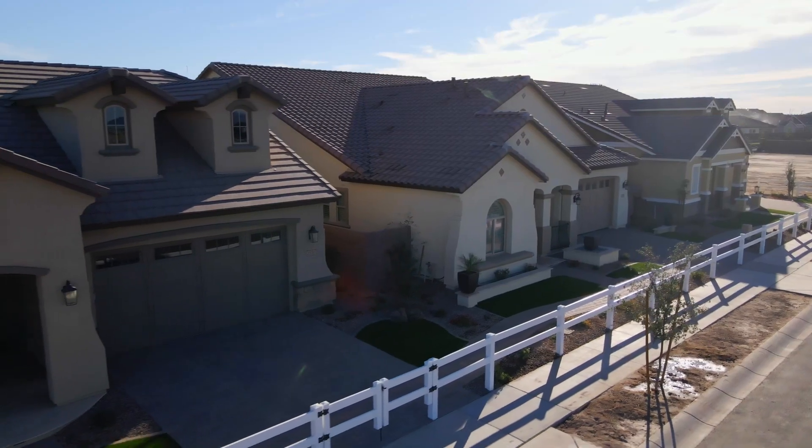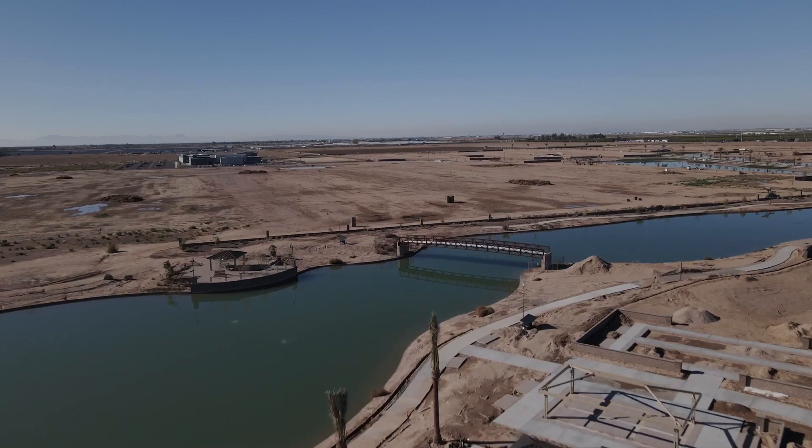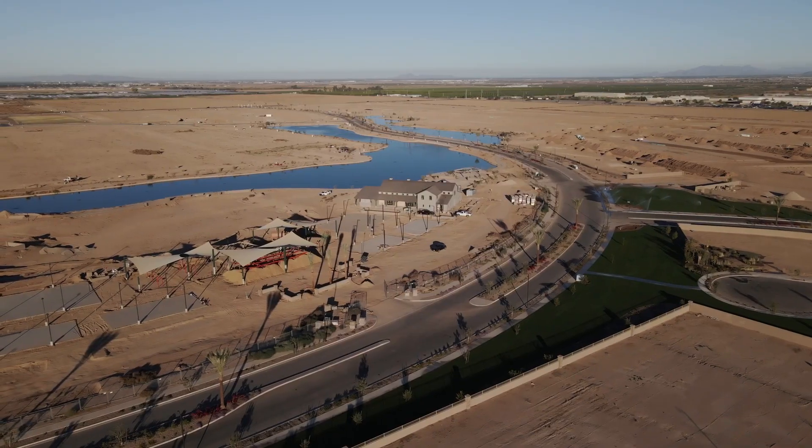Barney Farms is a community consisting of 1,702 lots, 475 acres, 23 acres of lake, and about 40 acres of open space.